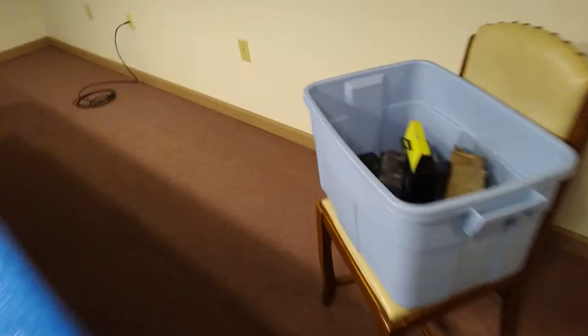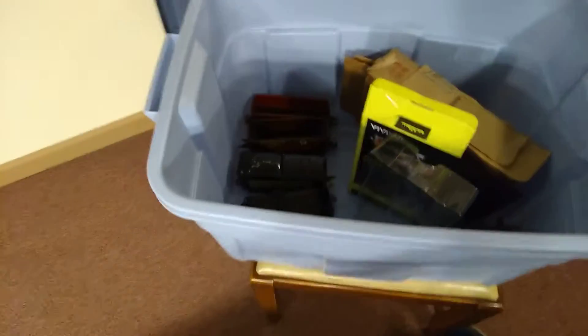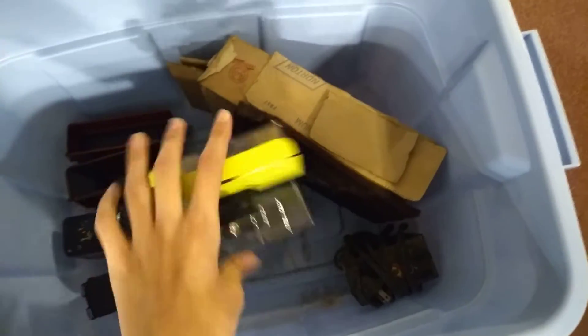Over here is the box that he's using to store the train stuff. And no, this does not come with it.